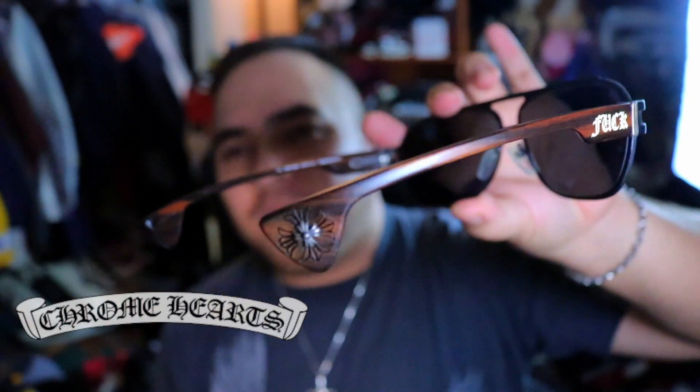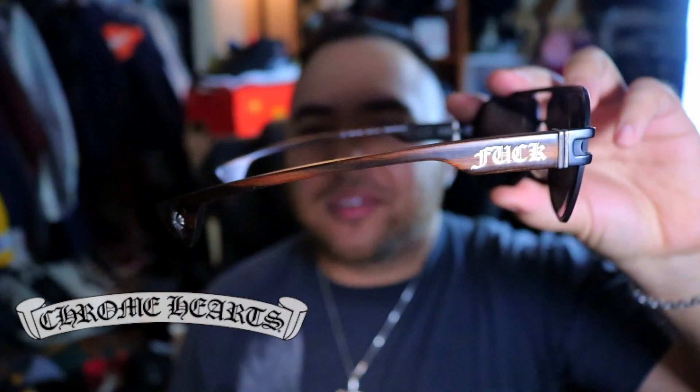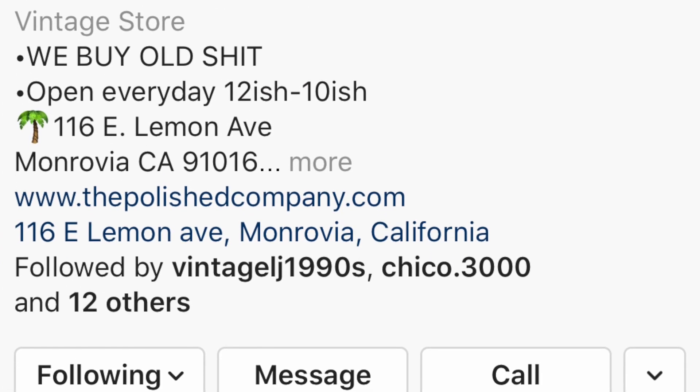Let's hit the first pick — definite neck breakers. These are Chrome Hearts. Check out the crosses on the arms right there; they are made of real silver. Amazing attention to detail. Got them for $50 shipped. Shout out to the Polish company — go check out their Instagram, they got steals and deals on a daily basis. They do have a shop in Monrovia, California. Definitely a steal considering these almost retailed for a thousand dollars.